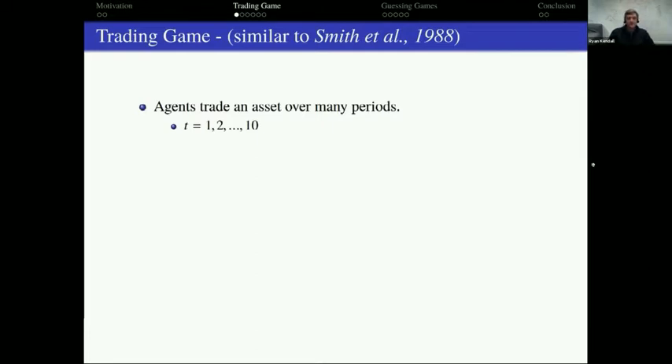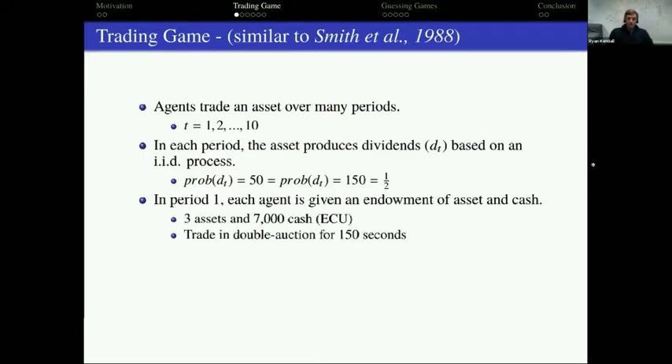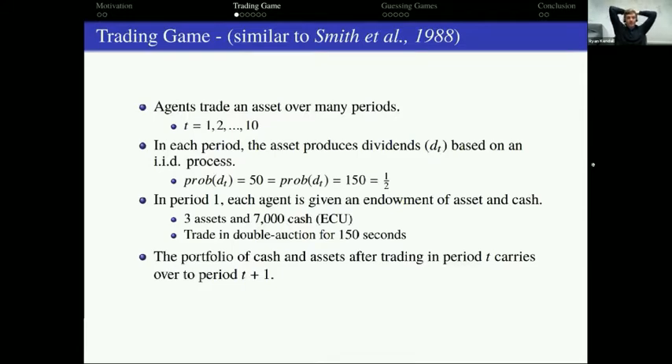Agents trade an asset over many periods — in our experiment, 10 discrete periods. The asset is desirable because it pays dividends, which are either low (50) or high (150) with equal probability. In period one, each agent is given an endowment of three assets and 7,000 in cash, and they trade in a double auction for 150 seconds. At the end of 150 seconds period one is over, and they move to period two with whatever portfolio they ended up with.